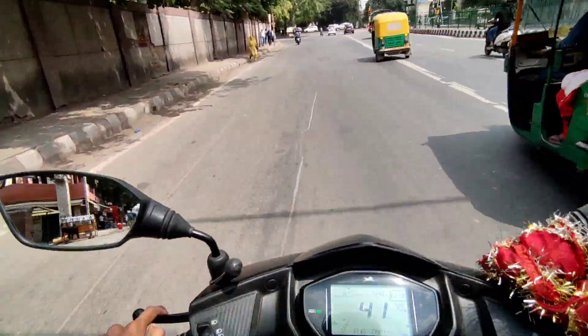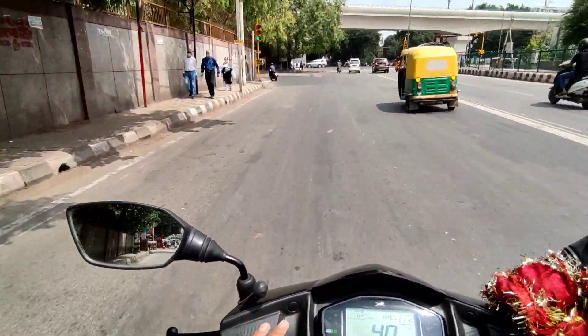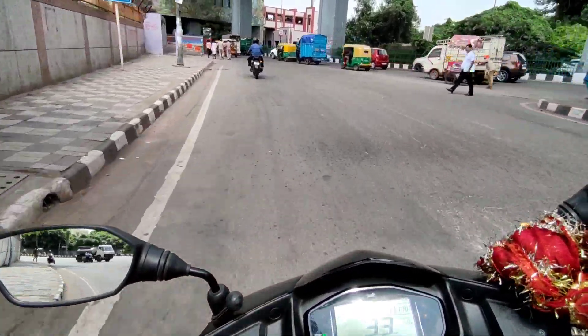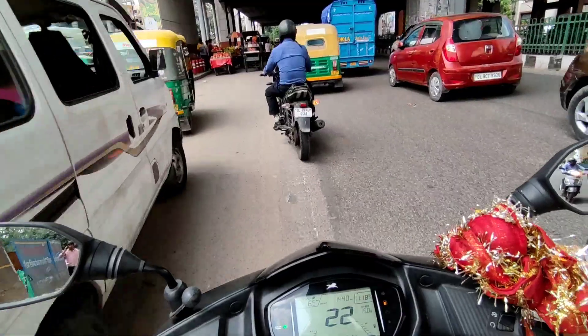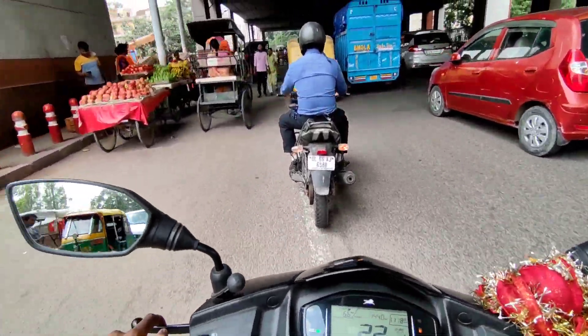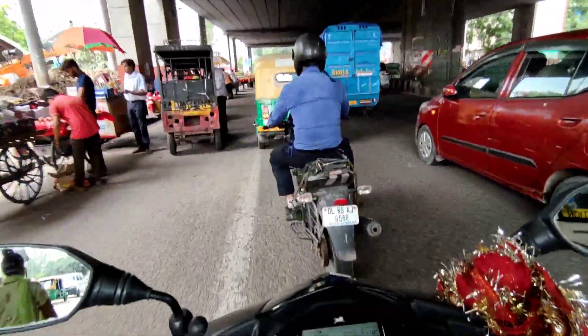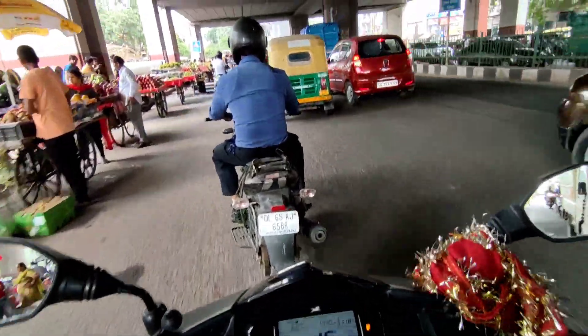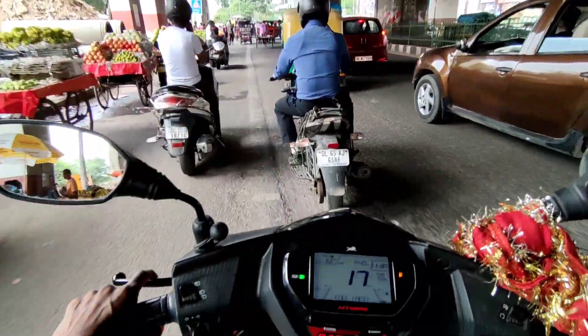So right now we are going to Sas Creek Nagar, from where I had taken the delivery of my Entr. Right next to that there is a Honda or Hero showroom. You guys can guess which bike it could be. I have already reached Sas Creek Nagar metro station — a little ahead is our showroom. My friend told me it's the Honda showroom next to it.